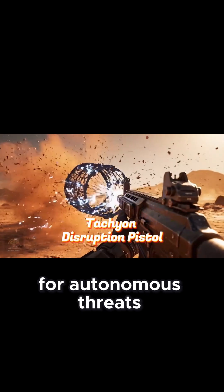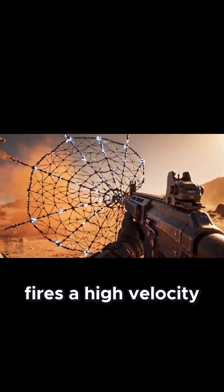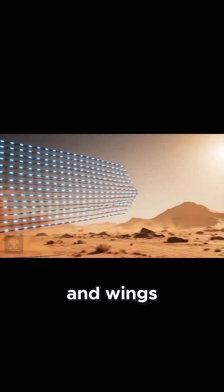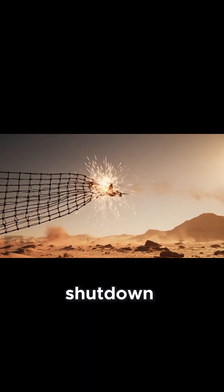The sky is no longer safe for autonomous threats. The anti-drone net rifle fires a high-velocity conductive polymer net. The net expands rapidly, tangling propellers and wings, while the integrated EMP charge ensures an immediate system shutdown.